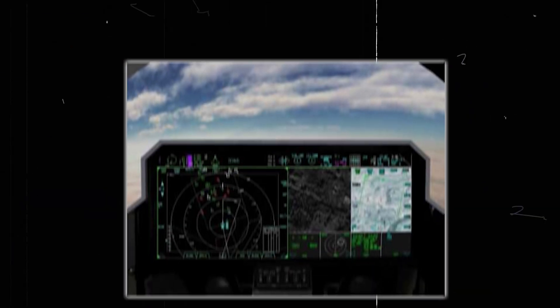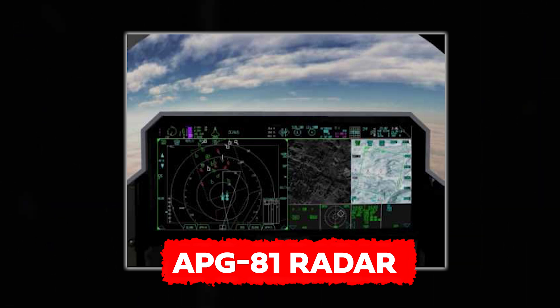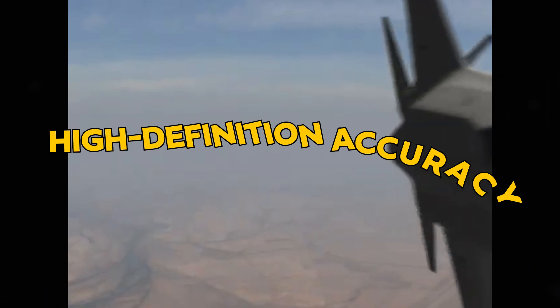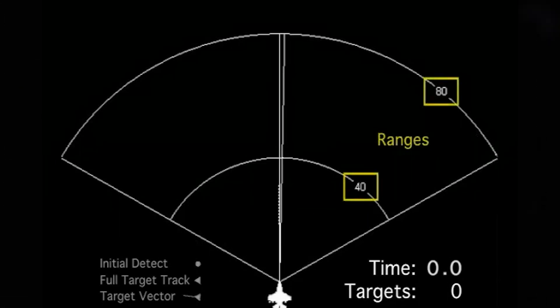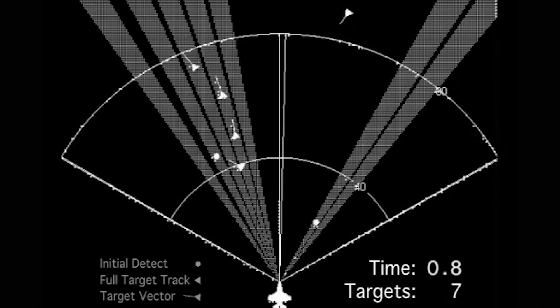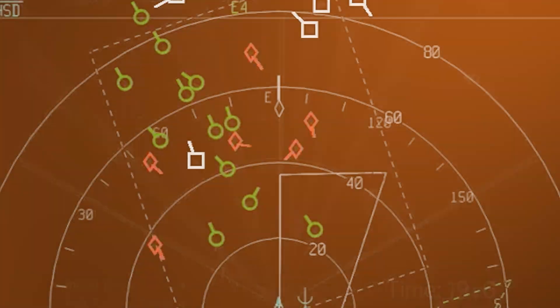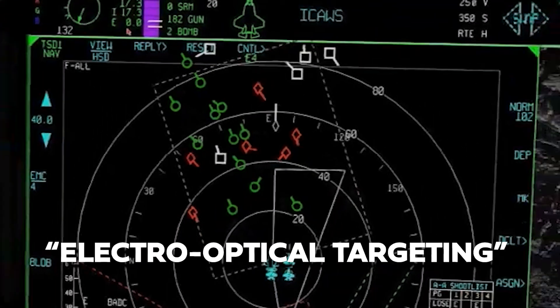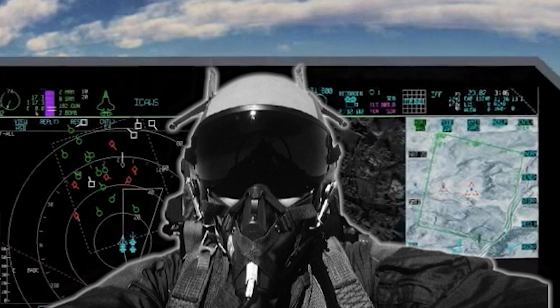The F-35B's APG-81 radar is a cornerstone of its advanced capabilities, providing unparalleled situational awareness by scanning the skies with high-definition accuracy. This radar system not only detects but precisely tracks multiple targets, essential for both air-to-air and ground engagements. In air combat, its electro-optical targeting system enhances precision by delivering detailed visual data to pilots, ensuring accurate target acquisition and engagement.